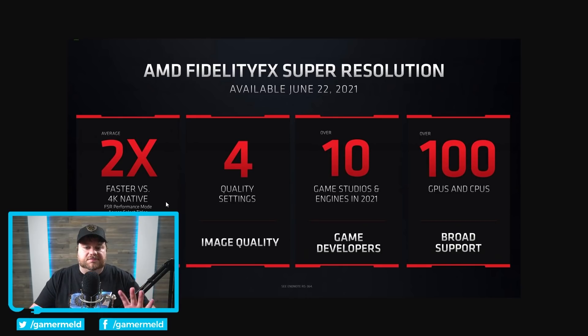We are talking apparently average two times faster versus 4K native. Of course, we do need to do some testing, pixel peeping, things like that. But unlike NVIDIA's DLSS, which only supports their newest GPUs, this will support tons of GPUs. And we're not done — it even supports NVIDIA GPUs.